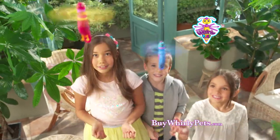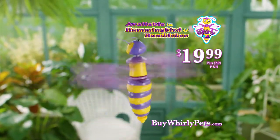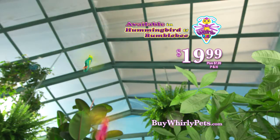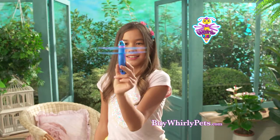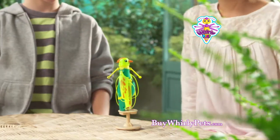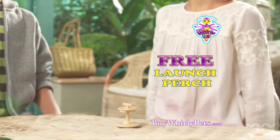The fun is never done with Whirly Pets. You can get your very own Whirly Pet in your choice of Hummingbird or Bumblebee for $19.99 plus $7.99 processing and handling. Watch them hover and soar — it's a magical sight. They even sing a special tune when they're ready to catch. To make this offer even more of a great catch, we're also going to include the hands-free launch perch for free with your gate order.